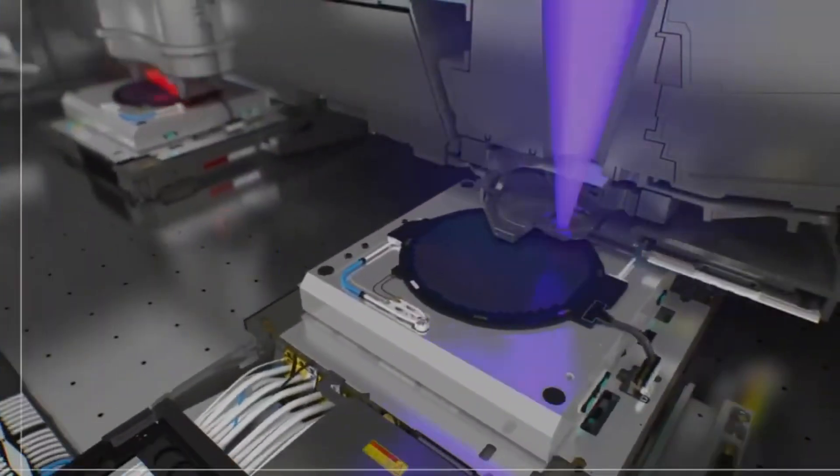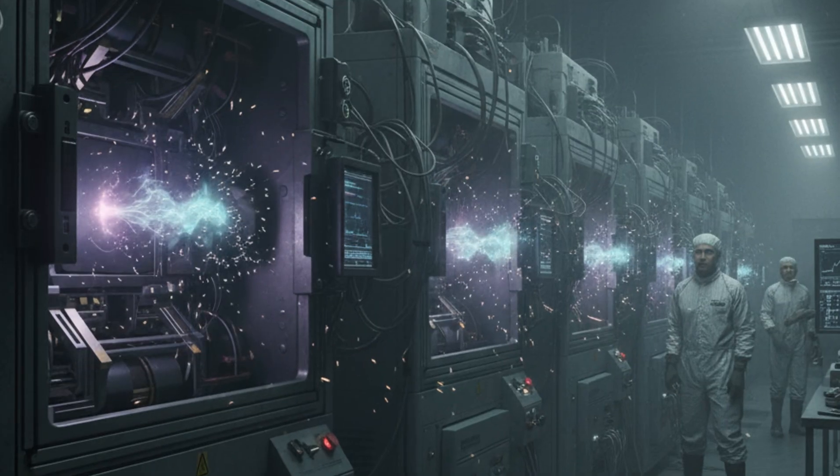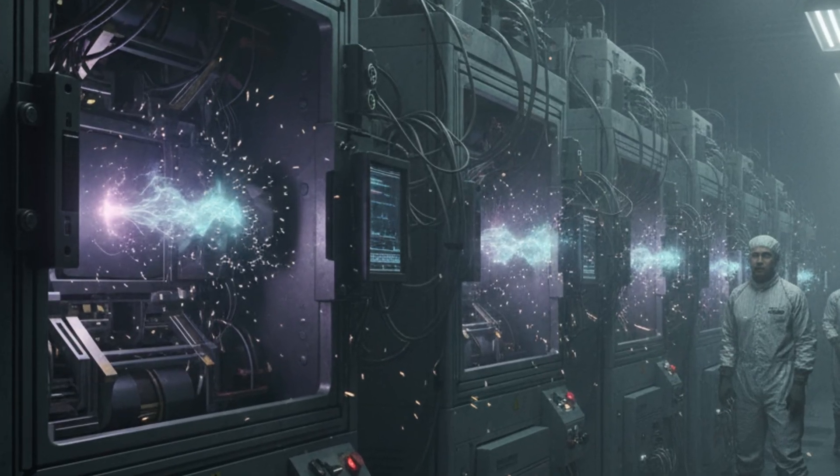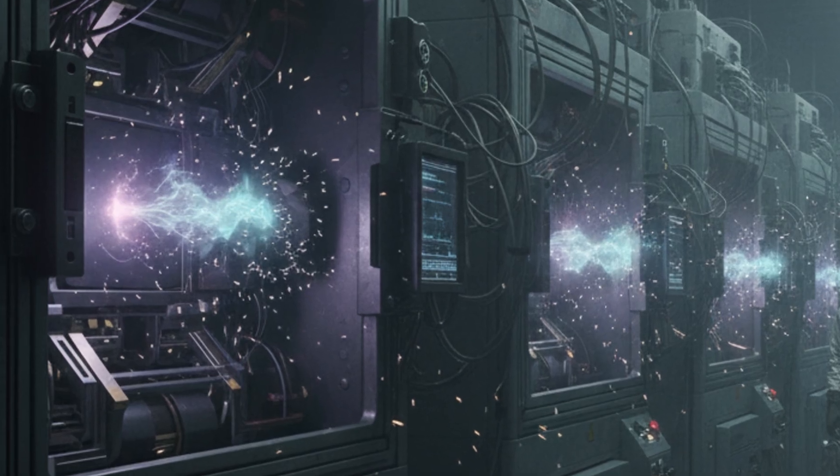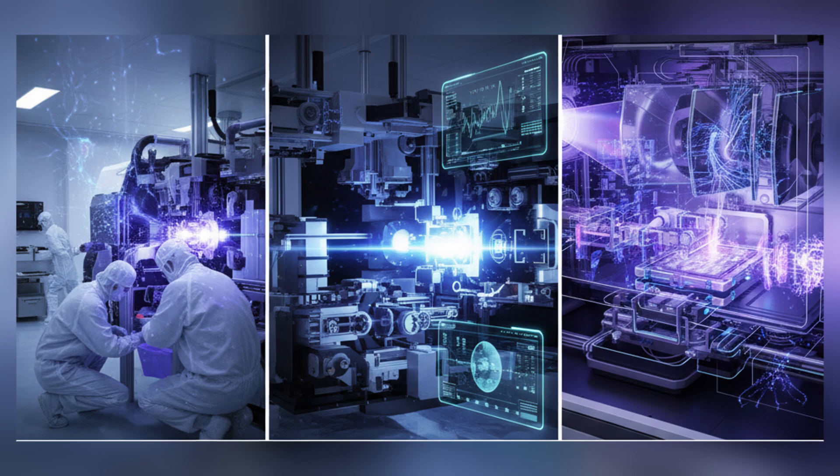Producing this plasma used to be considered impossible. Early prototypes generated too little EUV, created debris that damaged optics or destabilized after a few pulses. Engineers spent years refining droplet timing, laser precision, and debris control.